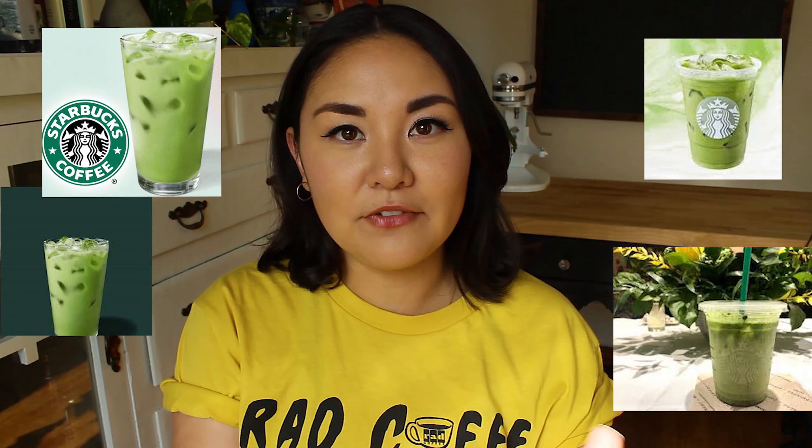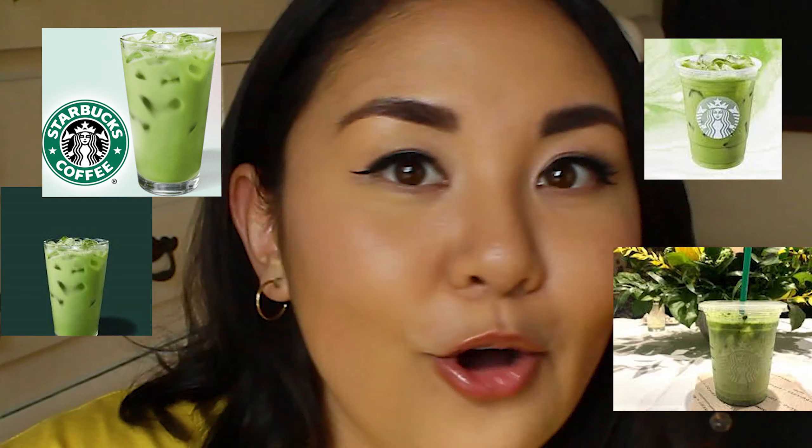Hey guys, welcome back to my channel. If you're new here, my name is Alex and I basically make sweet focus recipe videos. My videos are almost always focused on my current obsessions — one of them is this pineapple matcha drink from Starbucks. It is so good, I've literally been getting it like almost every single day.